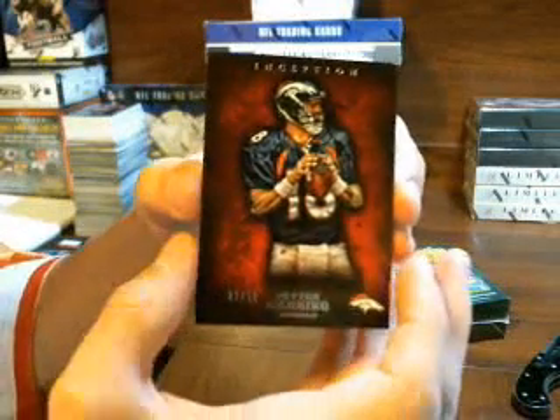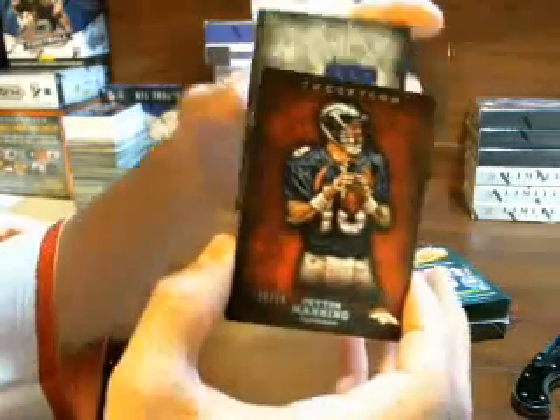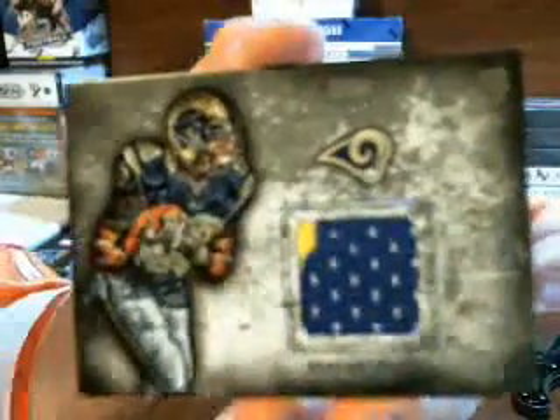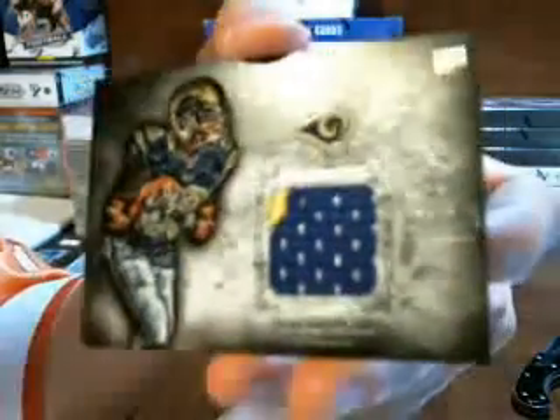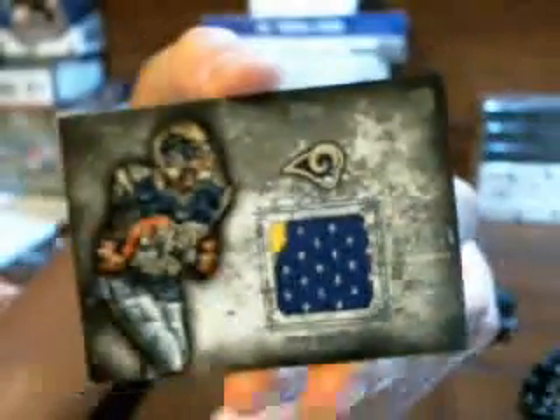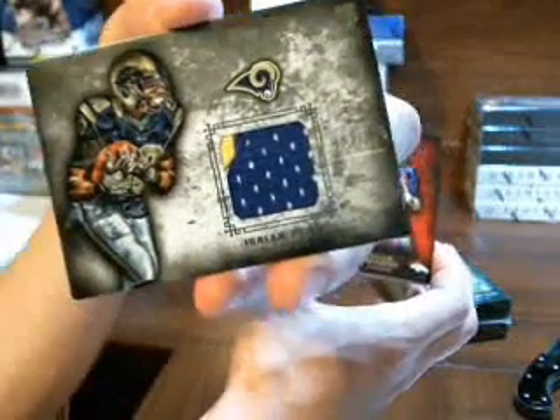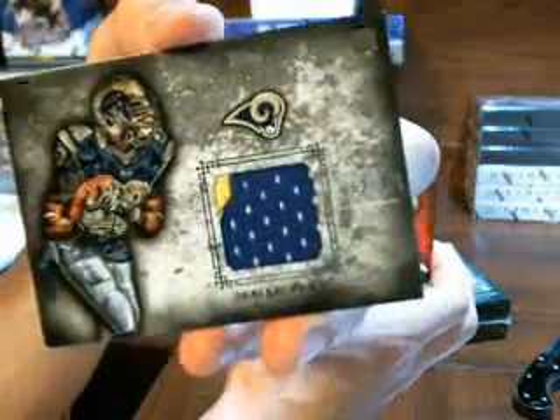And I guess we're onto the hits, come off the back. With the jersey — well it's actually a patch. Isaiah Pede, number 152 at 210, player worn patch going to the Rams. And RLM cart with the Rams — Isaiah Pede.